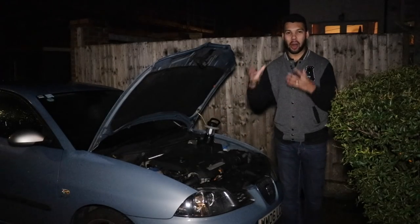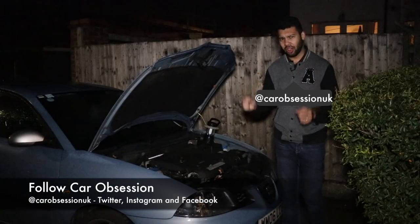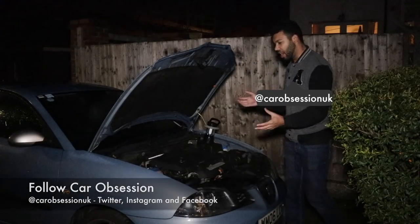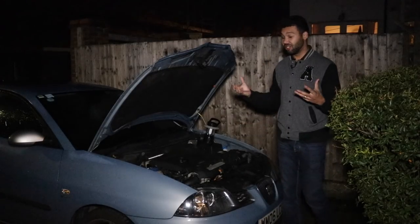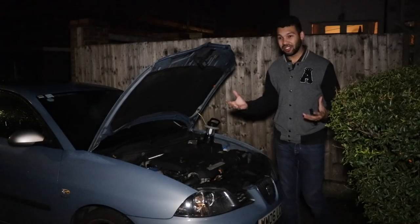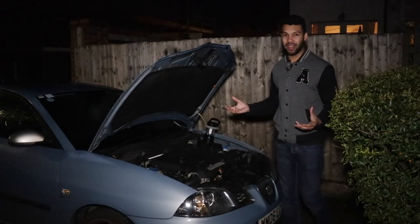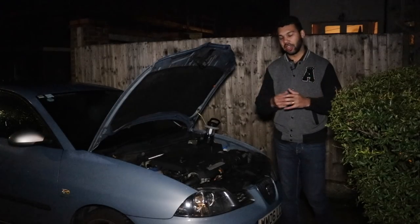Hello guys and welcome back to Car Obsession. Now at this point you may be wondering why you are joining me in the dark. Well as you can see I'm fixing my Seat Ibiza because it needs to be repaired and this is really the only time I have to do it, so you will have to bear with me. I'm working with very little light but hopefully this video will be of use for some of you watching.